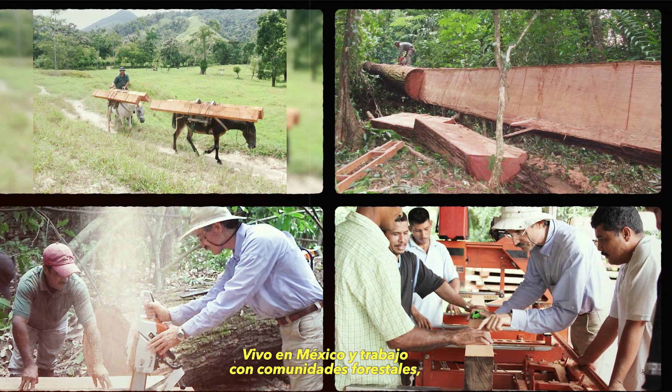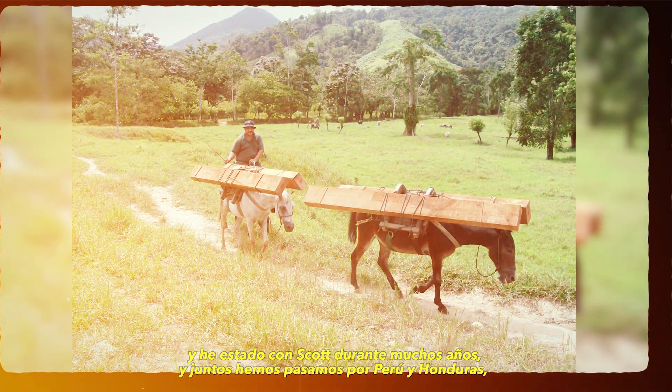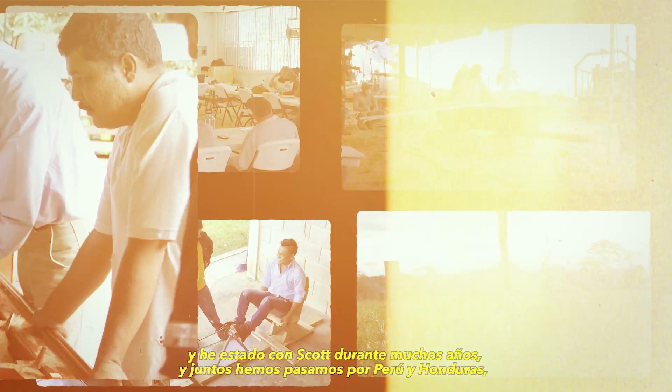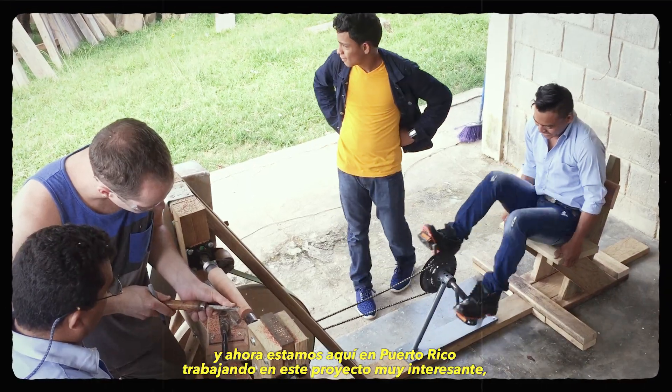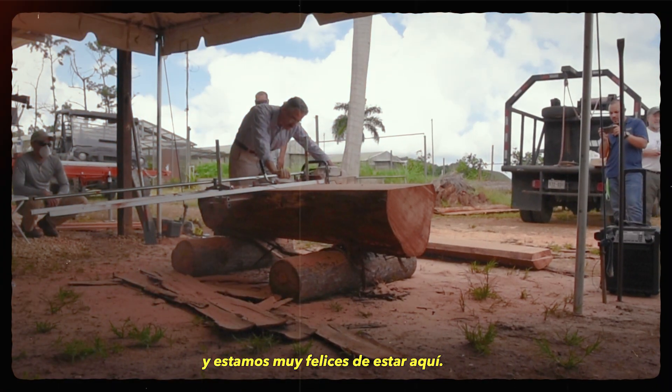My name is John Curtis. I am vice president of Greenwood. I live in Mexico and work with forest communities, and I've been with Scott for many years. Together we've been to Peru and Honduras, and now we're here in Puerto Rico working on this very interesting project. We're very happy to be here.